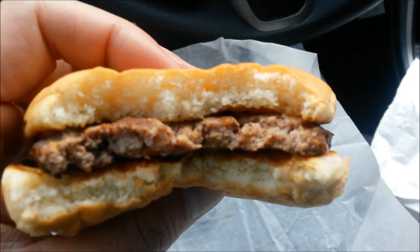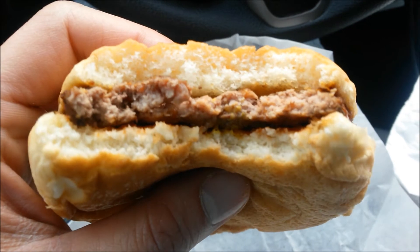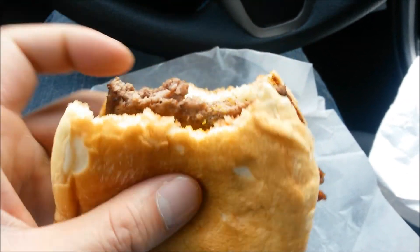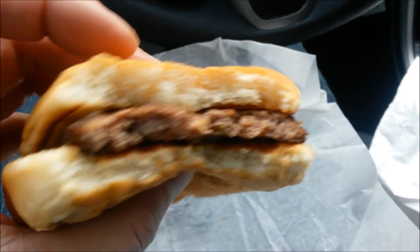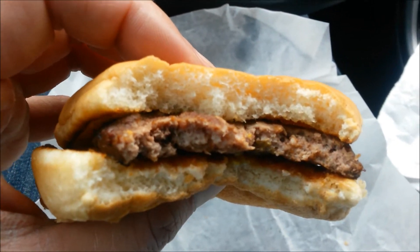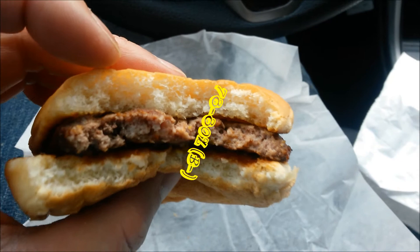The patty definitely tastes better than your typical frozen patty. But like I mentioned, nothing spectacular about the taste — it's just fast, simple, and cheap. It would have tasted better with a little bit of pickle, but then you have to keep the price down, I imagine. For $1.35, on a scale of 100%, I'll probably give this an 80%.